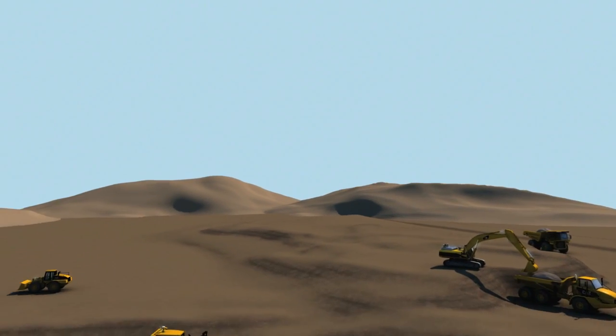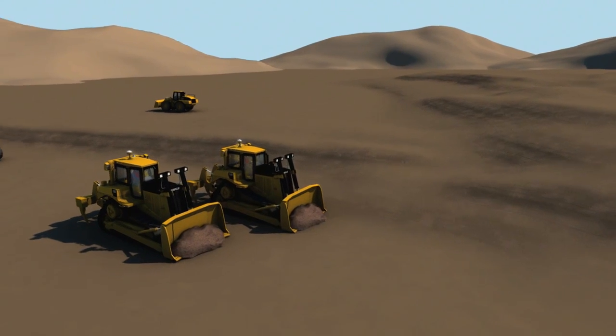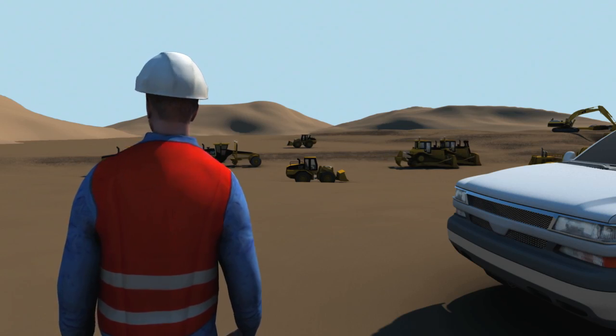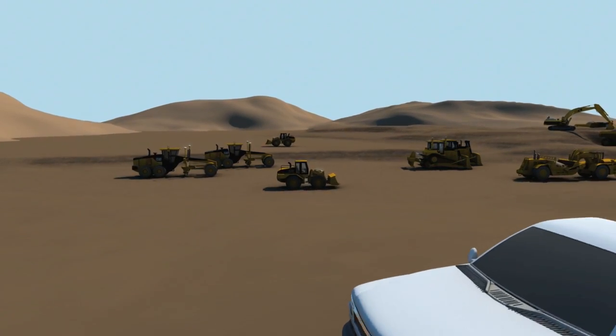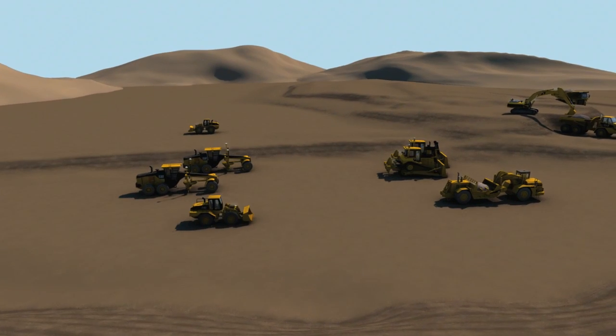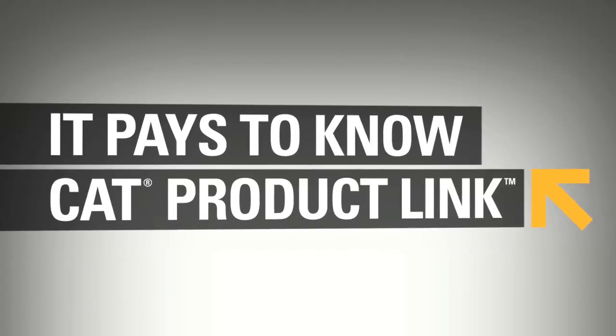It pays to know where your equipment is, what it's doing, and how it's performing at any given time. It pays to know CAT Product Link, so you can better manage your fleet for maximum efficiency, the highest productivity, and the lowest owning and operating costs.